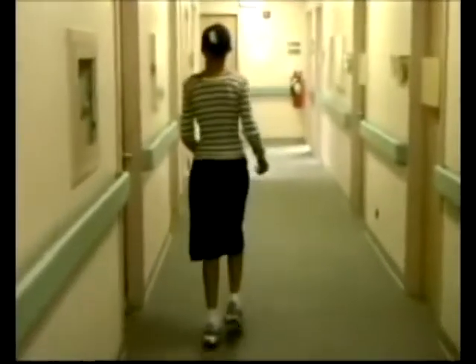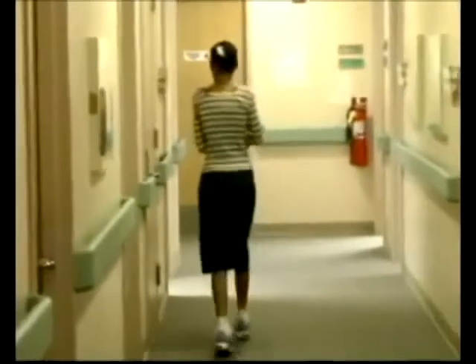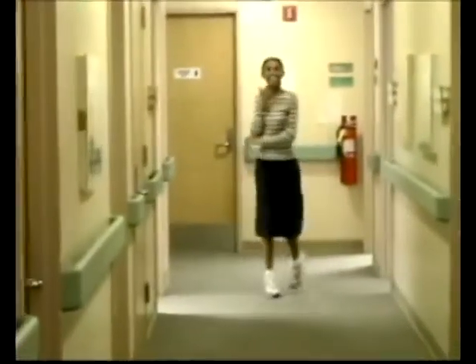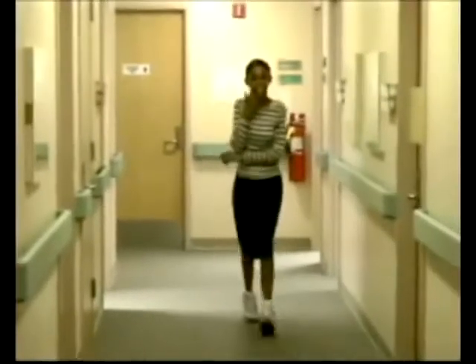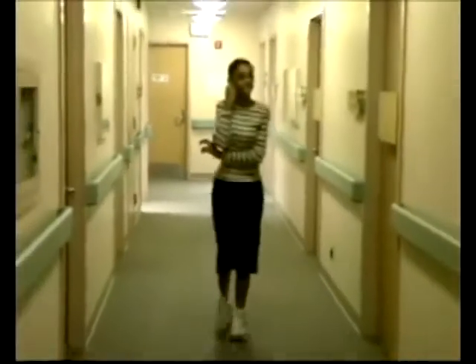This 12-year-old girl with juvenile Huntington's disease has a slightly lurching dysrhythmic gait. She holds her right arm flexed at the elbow and partially supported with her left hand across her waist.